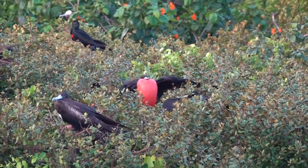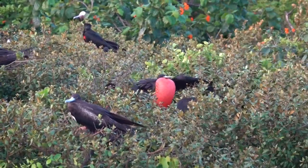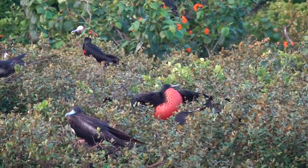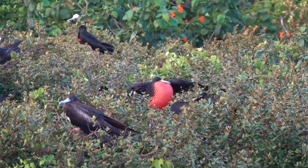He's a displaying male. He was dancing side to side a minute ago. That's a humongous display there.